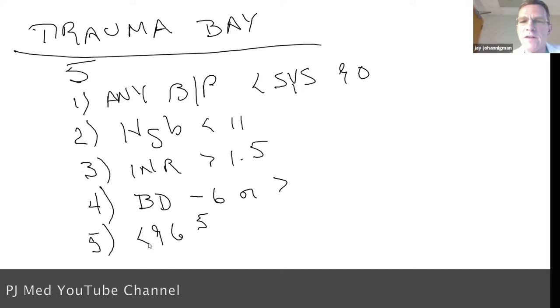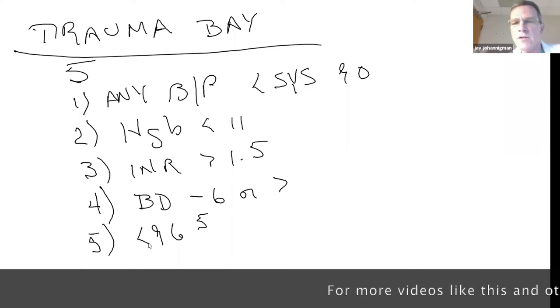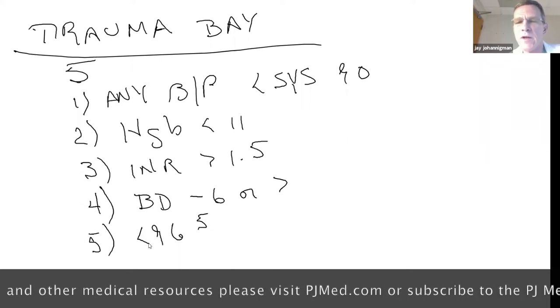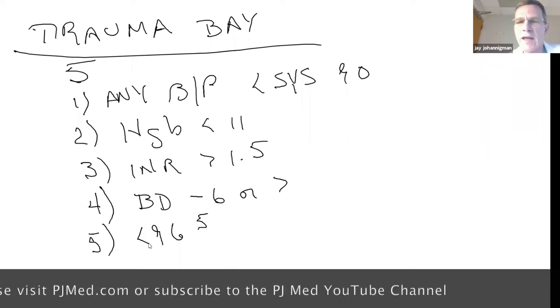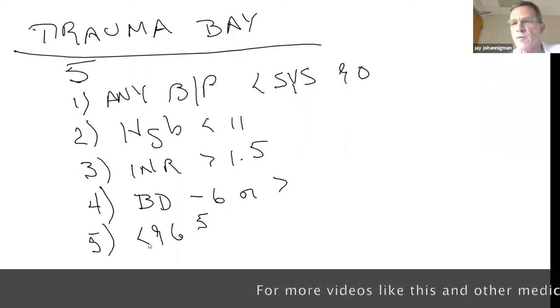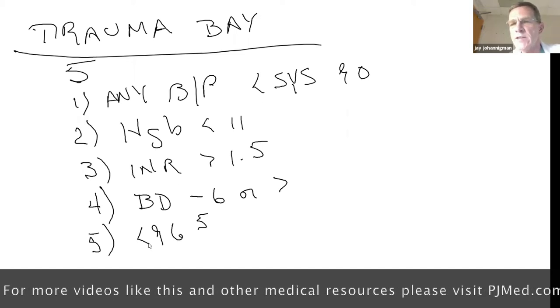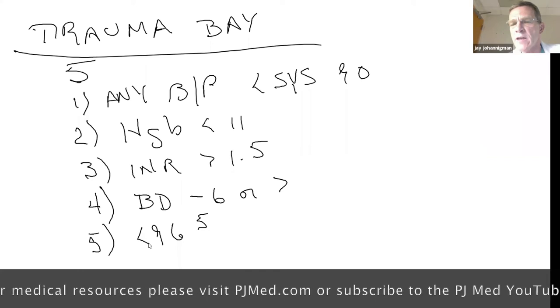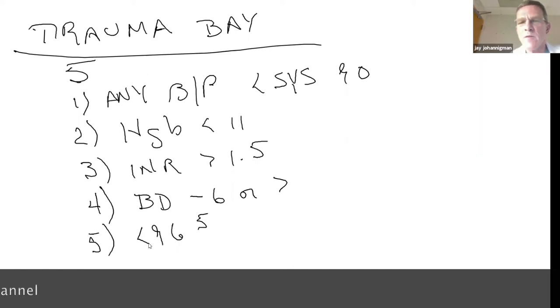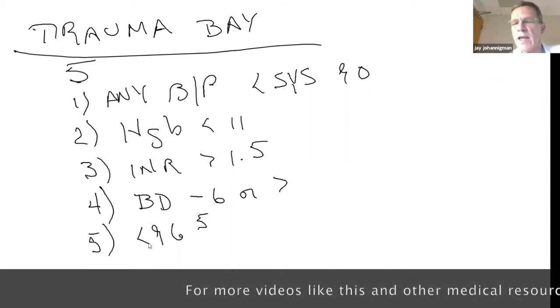Perceptive PJs can already tell me why we use these trigger points. If I wait for blood pressure, pulse, and urinary output, I'm going to be low and slow. Statistically, unless your pulse is greater than 120 or less than 60, you're as likely to live or die as any other patient. These trigger points work because if you're on the wrong side of any one of them, science shows you are statistically more likely to die.